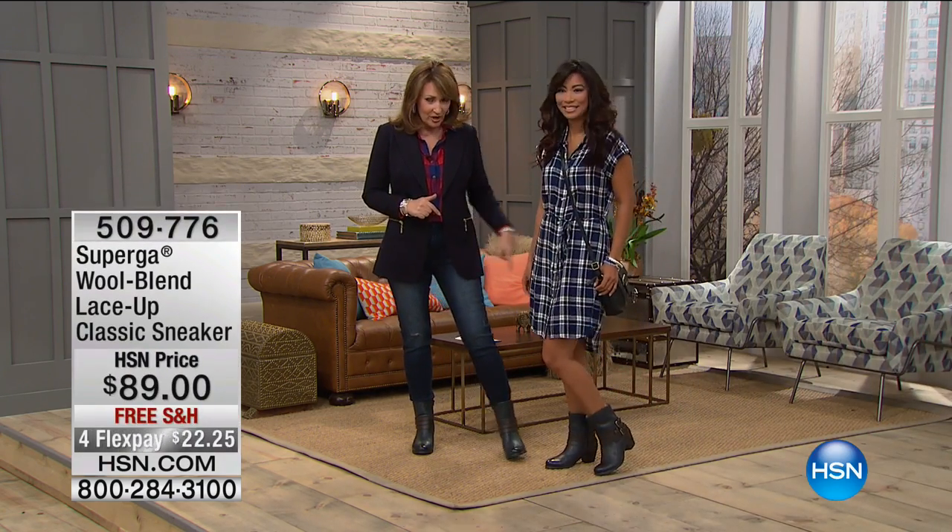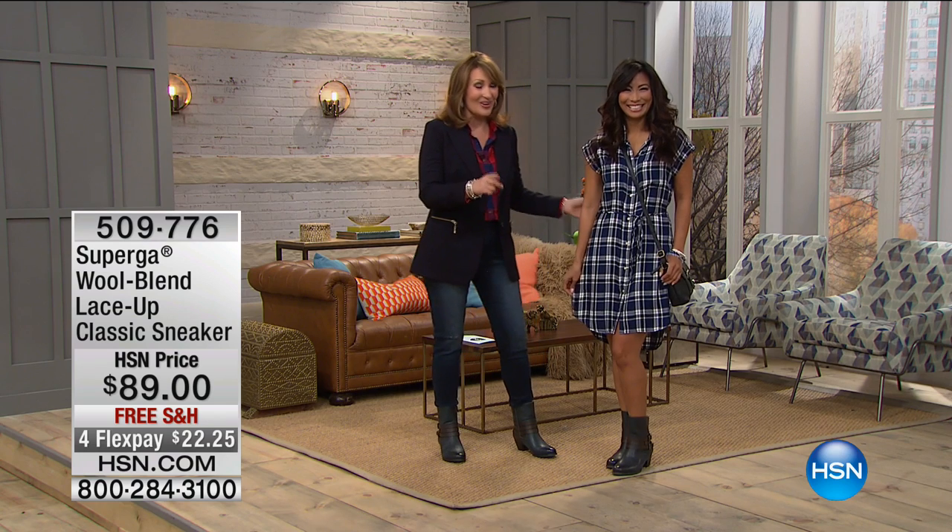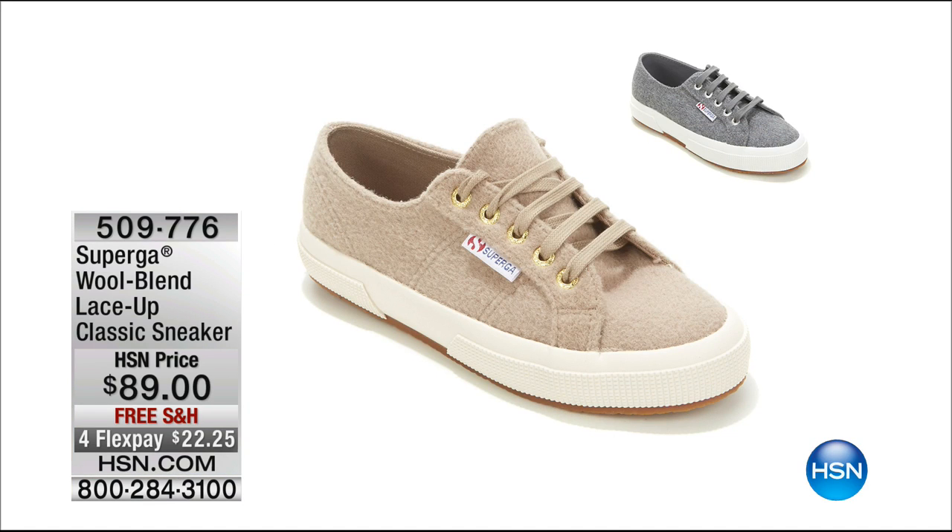Also coming up, we have a sneaker — Superga is back! These are so adorable, done in a fuzzy wool — the cutest fall sneaker ever. Your choice of gray or a beautiful beige. These are going to fly out the door. Superga is an international brand that women absolutely go wild for. We'll talk more about that, so stick around.